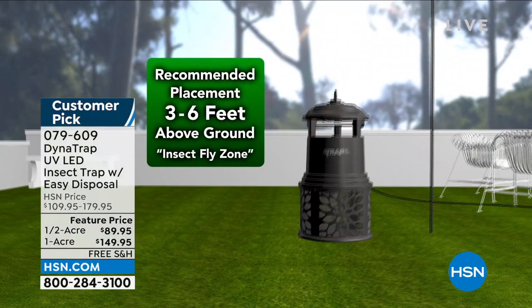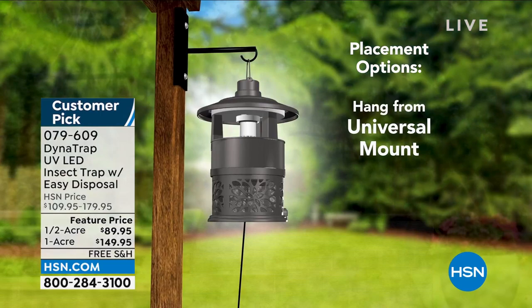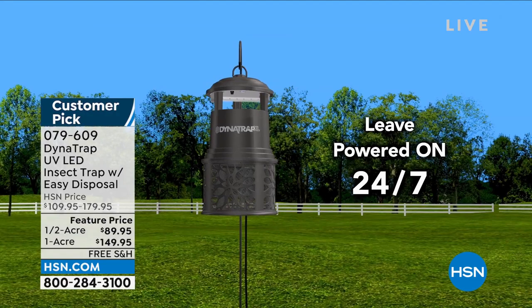Even that little space where you go out and just want to sit in the outdoors for a minute — you don't want to be slapping bugs and running inside. We live in Florida and it's a huge deal, but there are lots of places all across the country. In Texas, New York, California — at dusk, that's when they come out, and that's when we want to come out too.